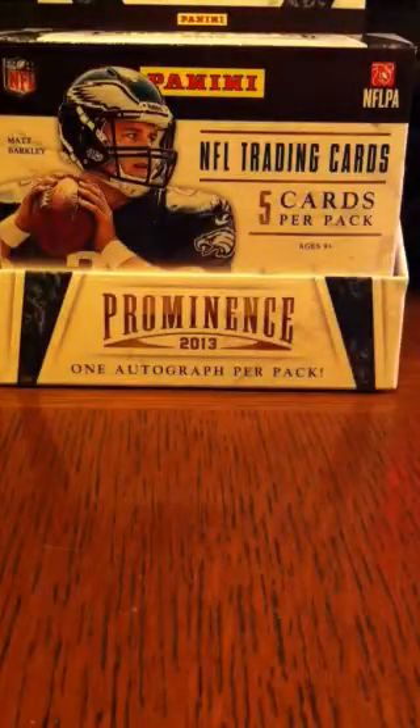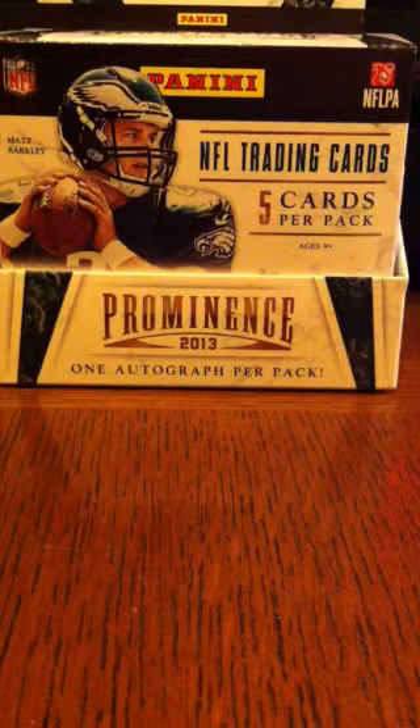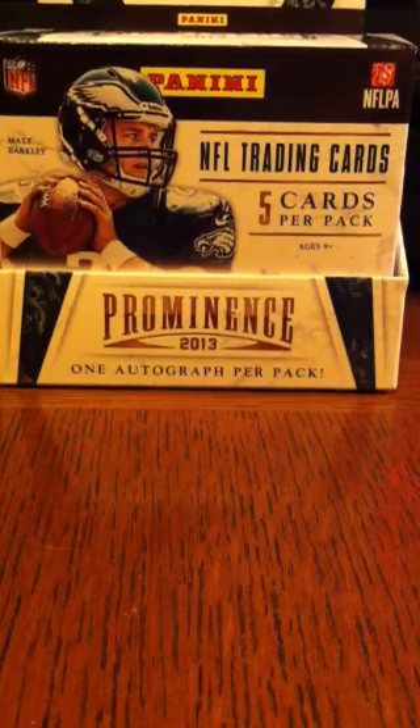Anyways, let me know if anything interests you and we can talk about prices and whatnot. Or you can check me out on eBay — my name is Football Cards by Steve, one big word. Thanks for checking this out. Go Broncos!